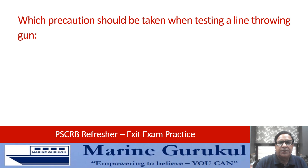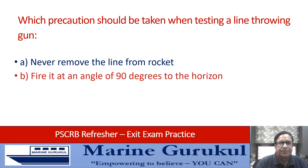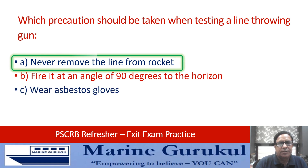Which precaution should be taken when testing a line throwing gun: never remove the line from the rocket, fire it at an angle of 90 degrees to the horizon, or wear asbestos gloves? Answer is: never remove the line from the rocket.